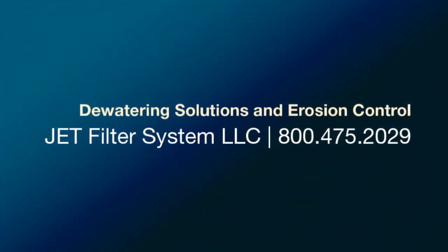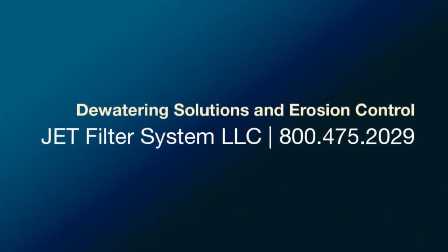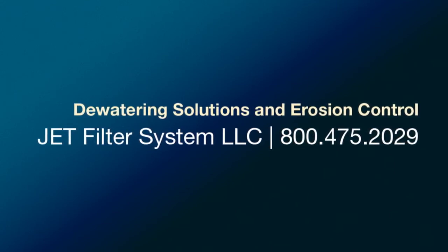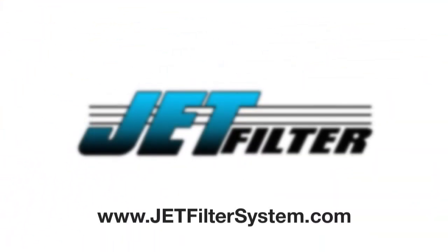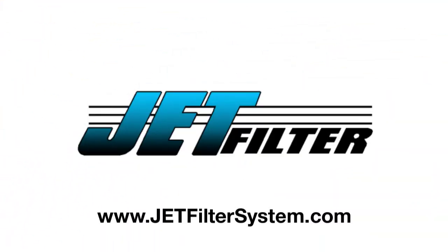Thank you for your time and your consideration. We can be reached at 1-800-475-2029. For specifications and project examples, please visit our website at jetfiltersystem.com.